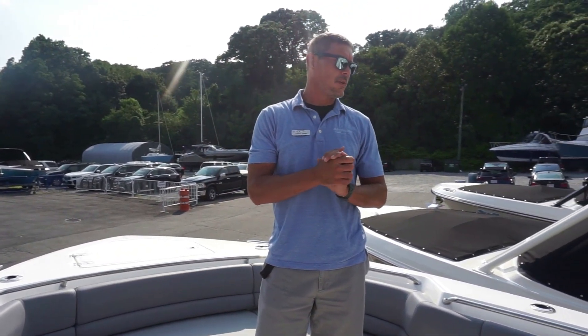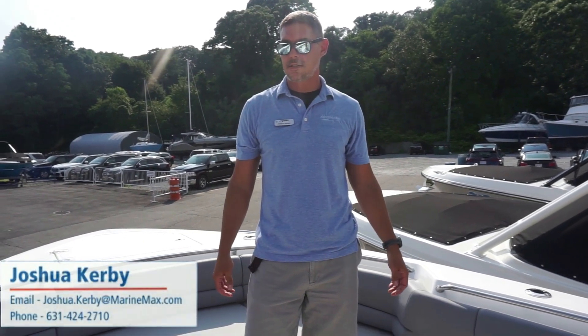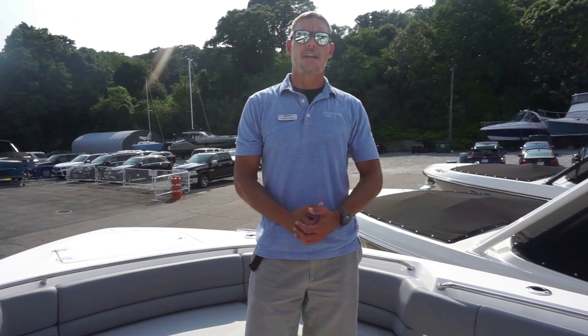If you have any questions about this boat or any other boat we have in inventory here at MarineMax Huntington, please give us a call at 631-424-2710. Myself, Josh, or any of our sales consultants will be happy to answer any questions you have. Thank you for stopping by today, and hope to see you on the water.